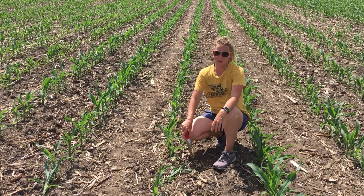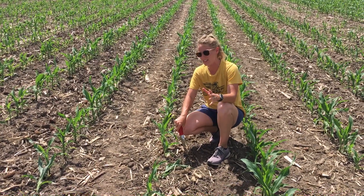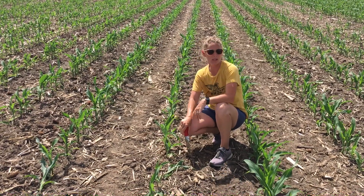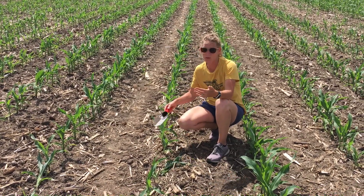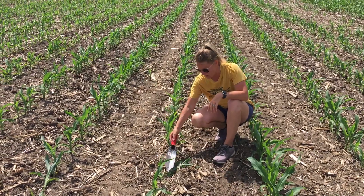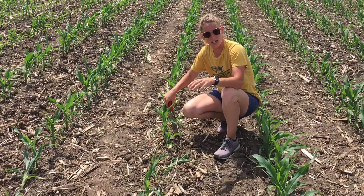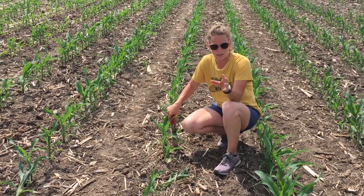Hey everyone, Nicole Stecklein, technical agronomist for DeKalb and Asgrow in Northeast Iowa, and I'm in the field. It's time to cut these corn plants off because they look kind of drunk. If you can notice, we've got some corn plants here laying over — yes, it is the dreaded rootless corn syndrome.